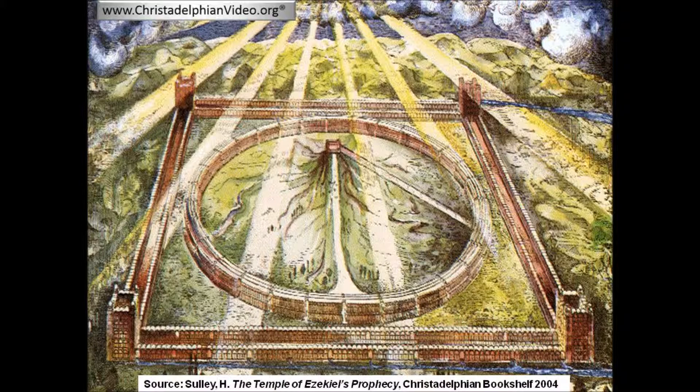In this verse we see the temple of Ezekiel's prophecy introduced. It's a prophecy which takes up several chapters at the end of the book of Ezekiel. Henry Sully, in his book 'The Temple of Ezekiel's Prophecy', provides a logical and reasonable architectural interpretation of this vision. His picture of the temple has provided a useful means of visualising the details of the prophecy.